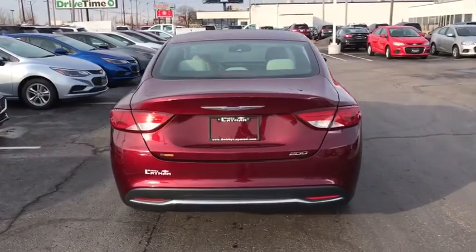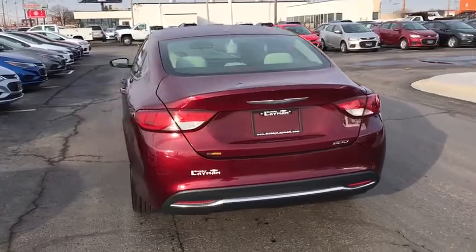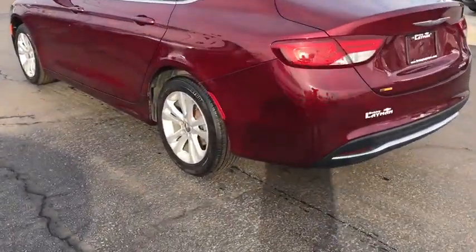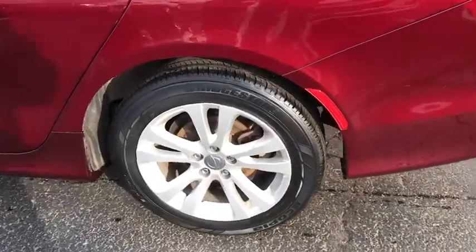Traction control, dual airbags, power steering, four-wheel disc brakes, electronic stability control, compass, security system, trip computer, rear window defroster.